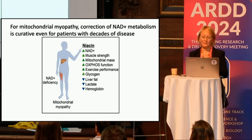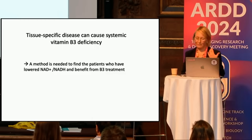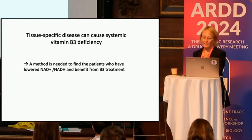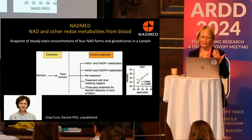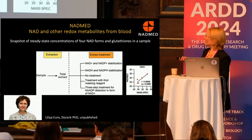Because I'm a doctor, I wanted to find patients who would benefit from this treatment. We needed a test to identify those patients effectively. Lilia Eora in my lab developed a test for all NAD forms — and also glutathione — from a single blood drop. You can see the mass spec validation of this test.